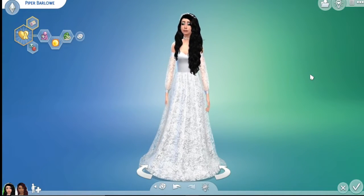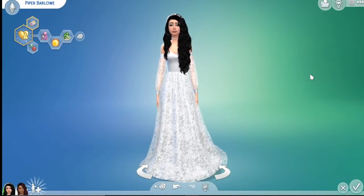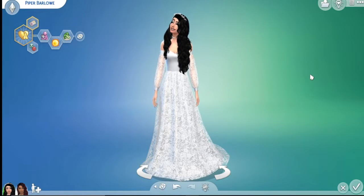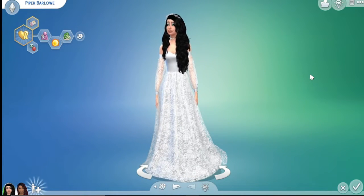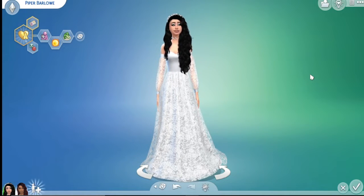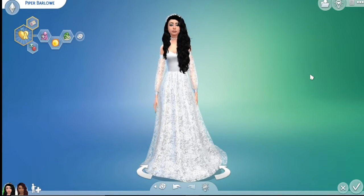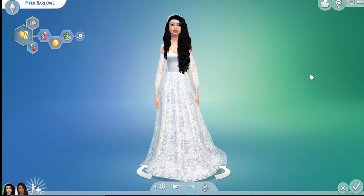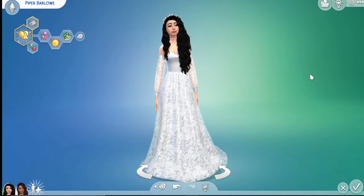These are the two brides — they're super adorable. I'm going to try to have my thumbnail be pictures of them. I hope you enjoy them! Let me know in the comments what you guys think about them, and who is your favorite — is it Piper or is it Alex, and why?